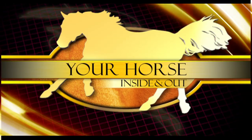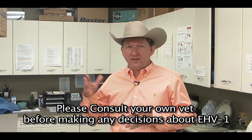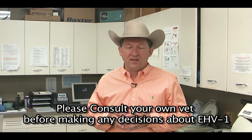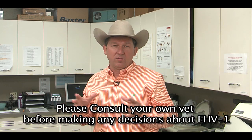Now a look at your horse inside and out with Dr. Joe Carter. Today we're here to speak about the current equine herpes virus outbreak that's occurred in the western part of the United States. For those of you that haven't heard about it yet, at the Cutting Horse Show in Ogden, Utah that ended on May 8th, there were a number of horses that became ill with equine herpes virus 1.